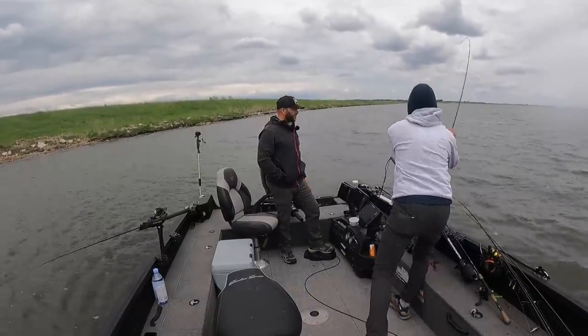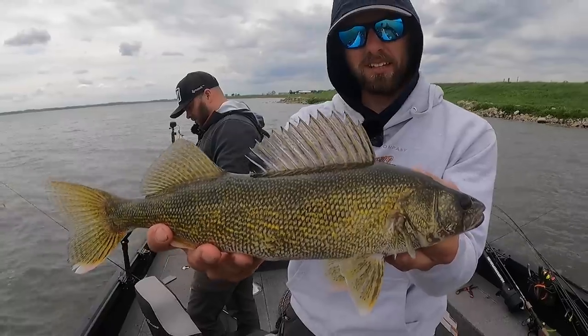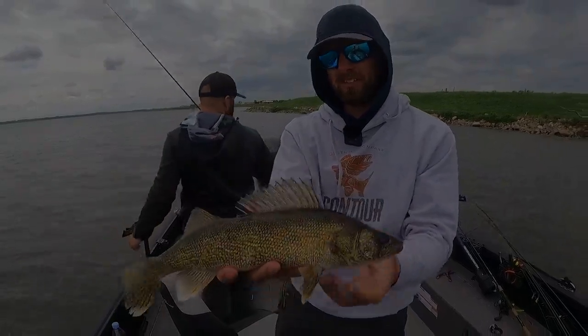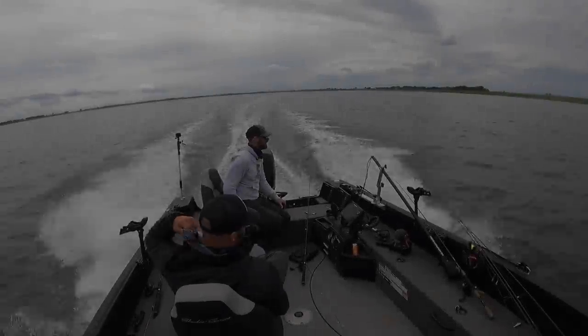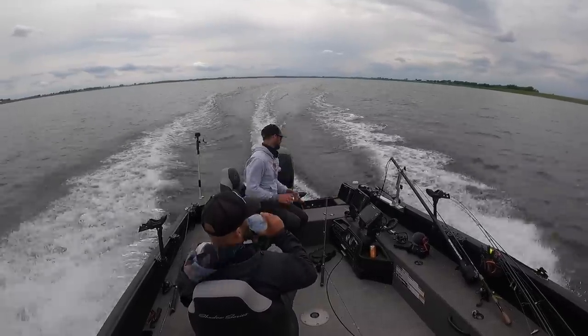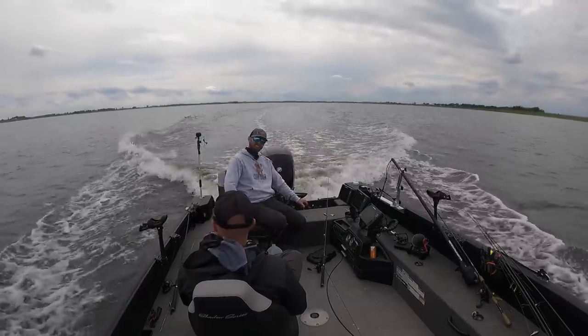Look at this Mitchell! No way, I'm just on them right now - this might be a pike though. Look at that beautiful South Dakota walleye right there! I almost said North Dakota.